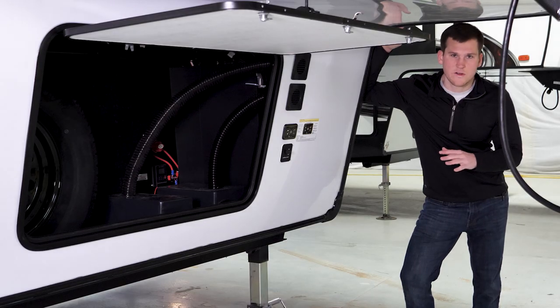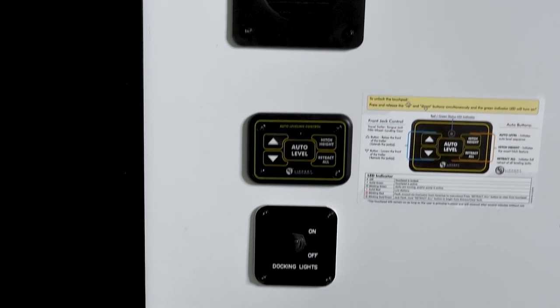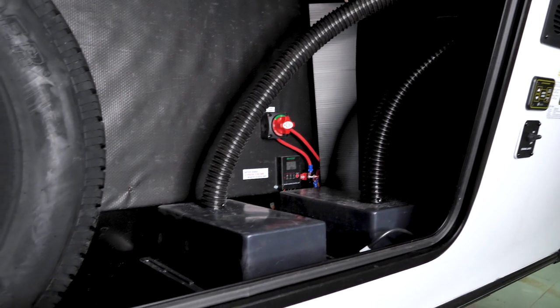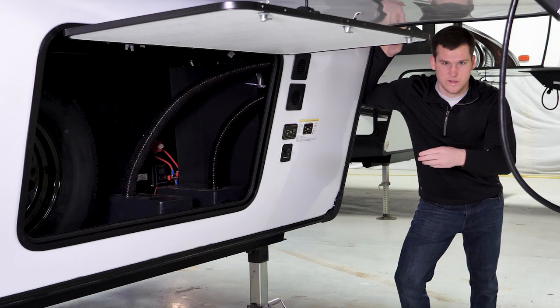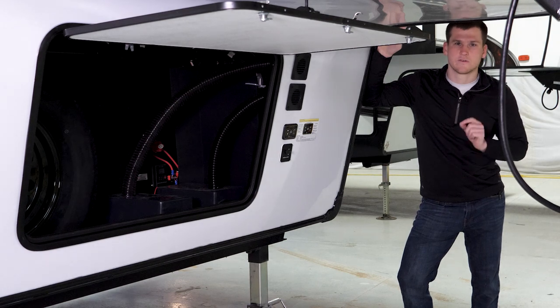Up front on the outside of the trailer, the first thing you're going to notice is the auto leveling system. We use a four-point electric auto leveling system to stabilize and level the coach. You've also got a battery included here as part of our Juice Pack system — it comes with a deep cycle battery from the factory, a 50-watt solar panel up top, and a 30-amp charge controller inside. With that 30-amp charge controller you can expand from that 50-watt panel up to 500 watts.